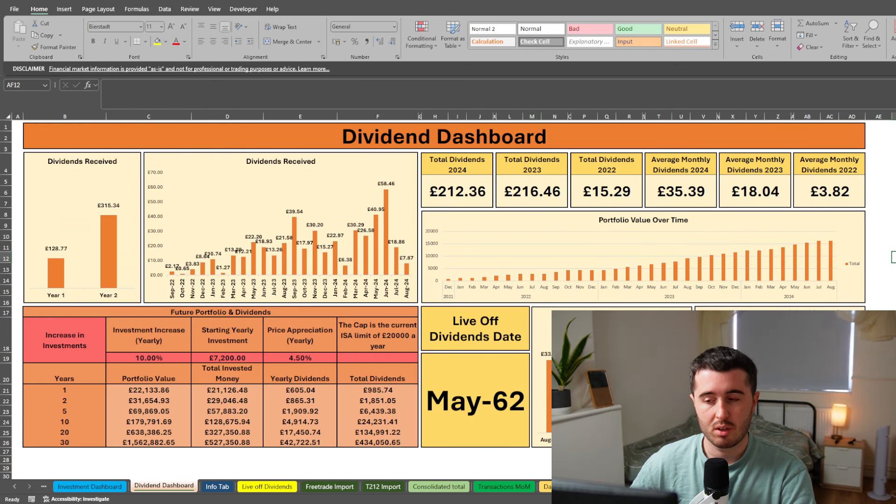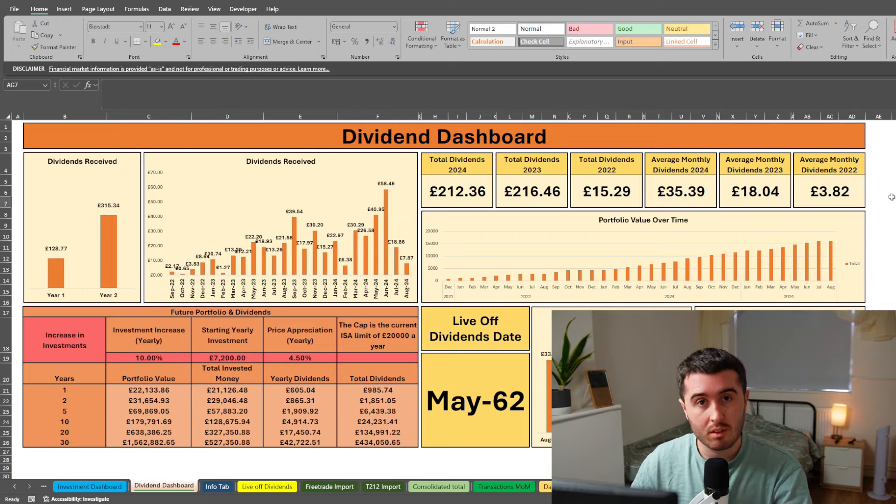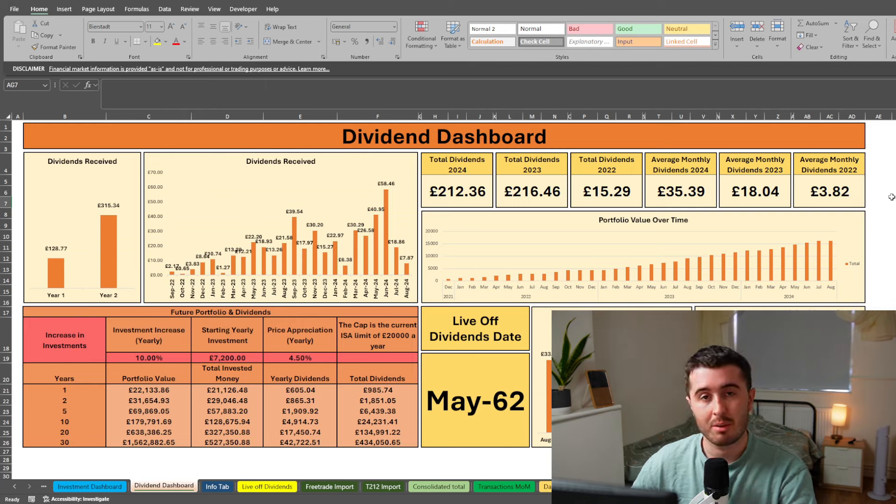This is the dividend dashboard, showing all the statistics about my dividends. This is my second year of receiving dividends — I've been investing for about three years. I received my first dividend in September 2022, so that makes two years now. My first year of dividends I received £128.77 and my second year I received £315.34. The bar chart for dividends by month shows I only received £7.87 this month and there's been a steep drop-off in the last two months, but I'd expect a bit of a spike up next month.